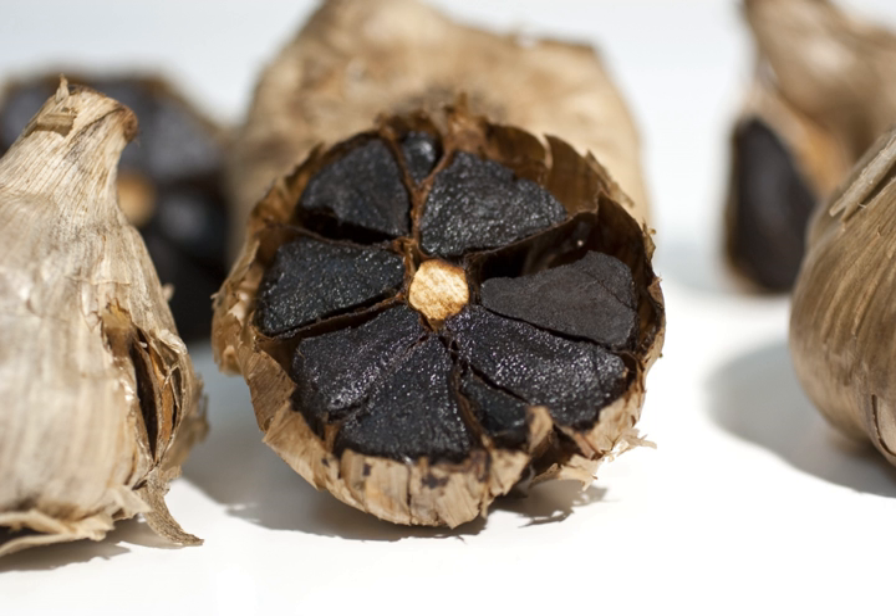Black garlic is a type of aged garlic whose browning is attributable to the Maillard reaction rather than caramelization, first used as a food ingredient in Asian cuisine. It is made by heating whole bulbs of garlic, Allium sativum, over the course of several weeks, a process that results in black cloves. The taste is sweet and syrupy with hints of balsamic vinegar or tamarind. Black garlic's popularity has spread to the United States as it has become a sought-after ingredient used in high-end cuisine.